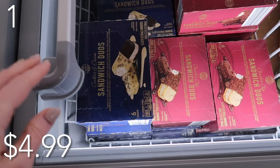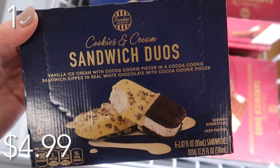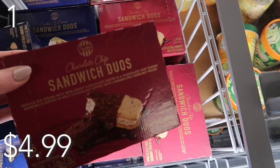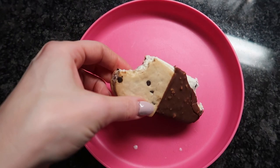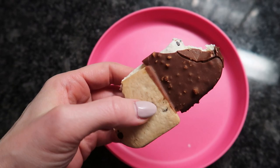And in our number one spot, coming in at something not so healthy but definitely decadent — check out these sandwich duo cookies. We have chocolate chip or cookies and cream. There are six in each package, priced at just $4.99. I helped myself to one along with my cauliflower pizza and Caesar salad, and they were quite tasty. You get basically two cookies in one. My kids love them as well and I will definitely be stocking up. Let us know in the comments what your favorite item is, give this video a thumbs up, subscribe, and I'll see you in the next one.